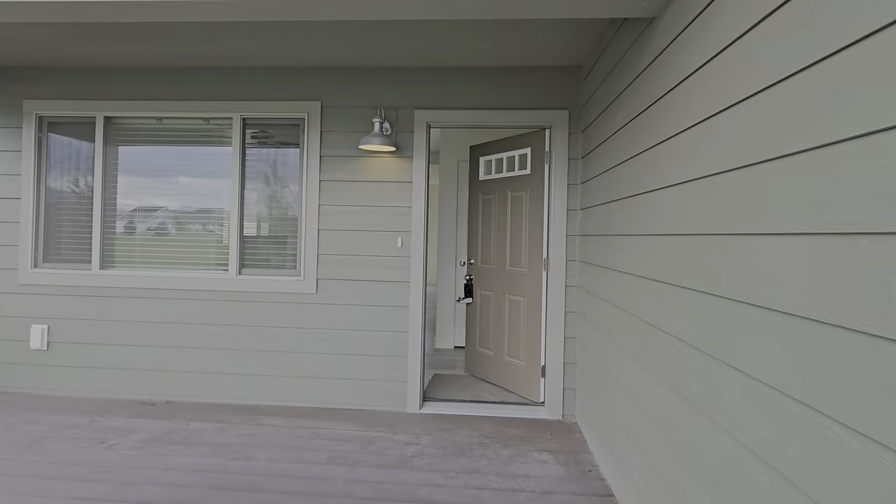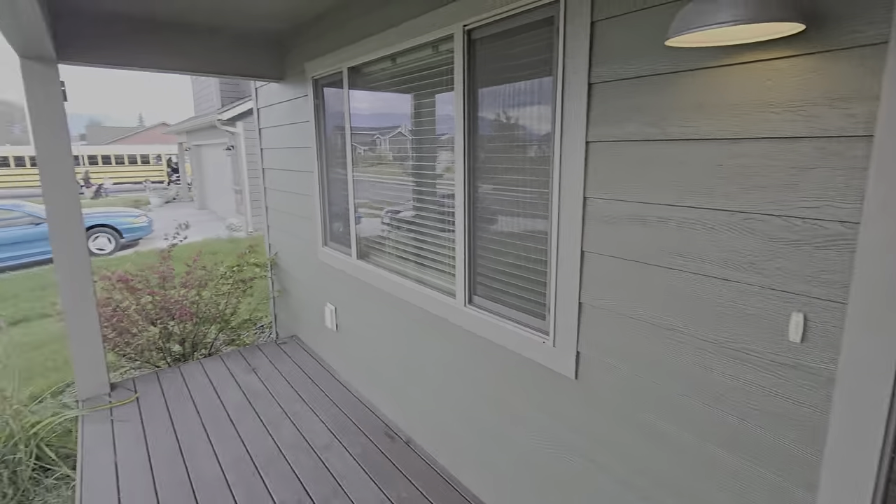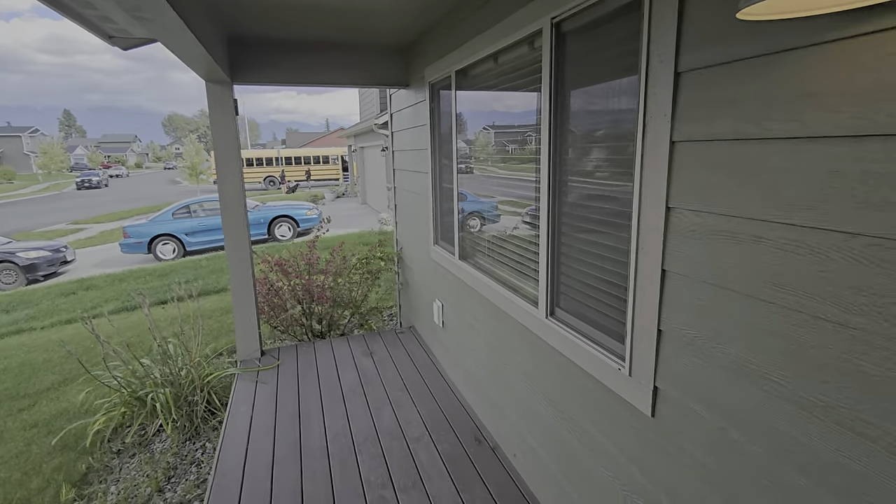Nice covered deck. That's cool that the bus stops right there.